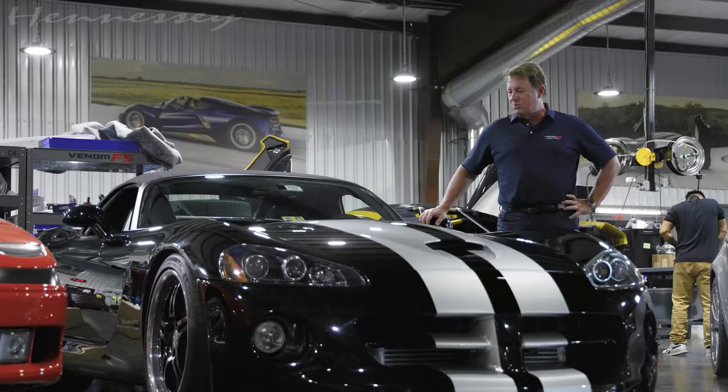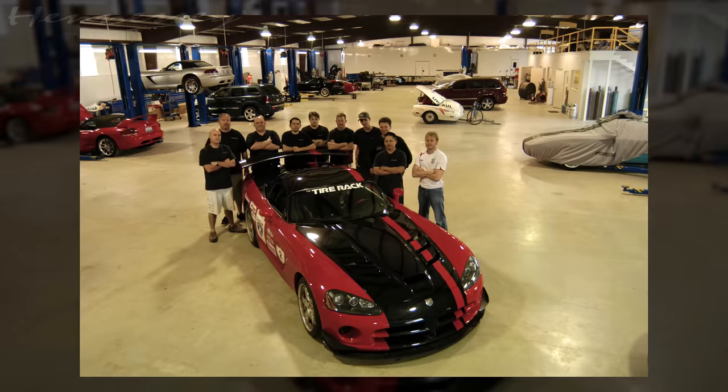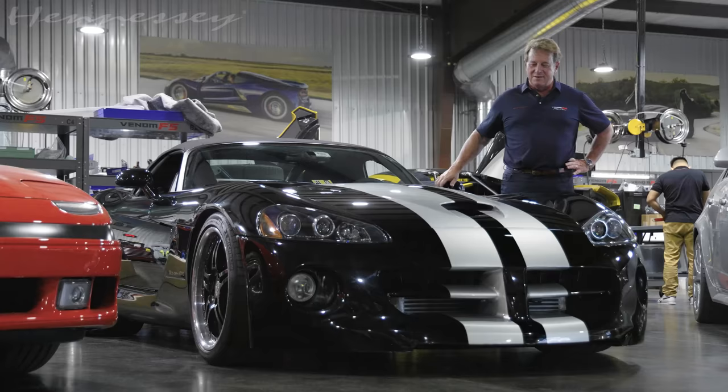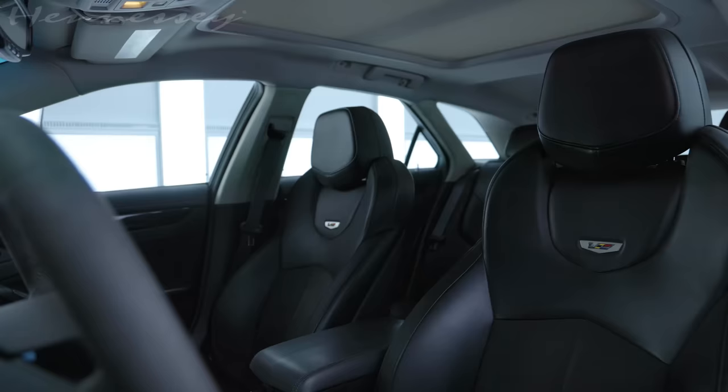We delivered his Roadster at the Quail during car week in 2022, and we were able to take his twin-turbo Venom 1000 back in trade. It brings back a lot of great memories of drag racing, street racing, and high-pressure car magazine shootouts. This car is also very popular with my boys — they all fight over who gets to drive it on Saturday morning to go out and eat Mexican breakfast. It's a very special part of our collection.